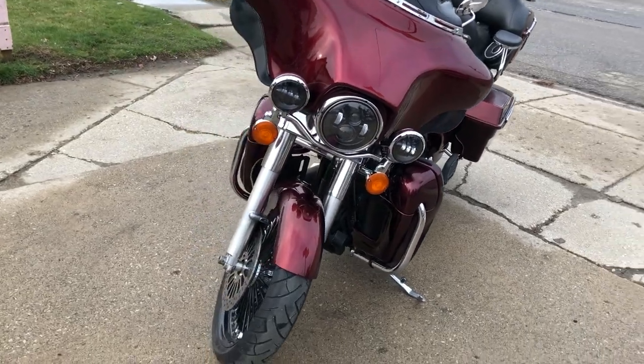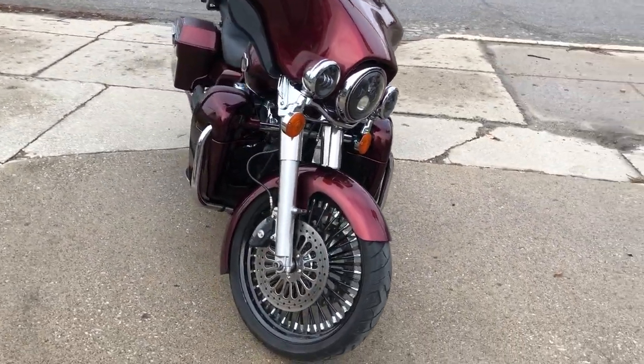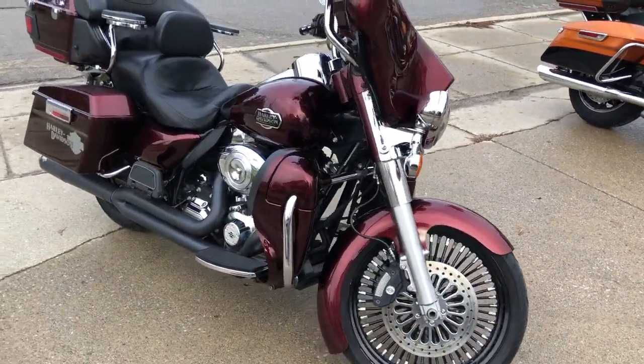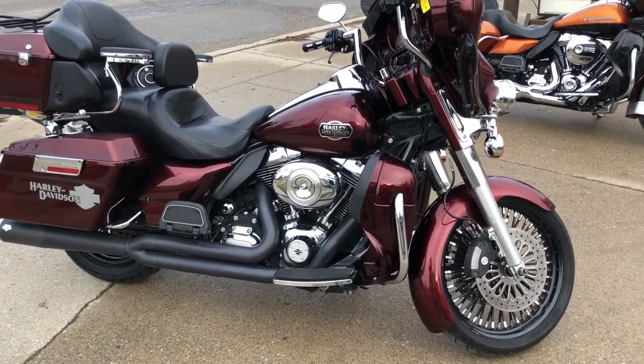This is the one. You can view this Harley or over 300 other used Harleys at ApprovalPowerSports.com, or give us a call at 810-648-9511.